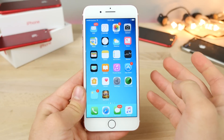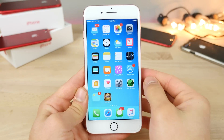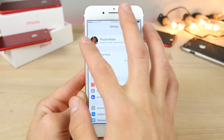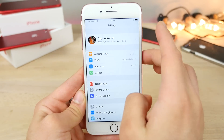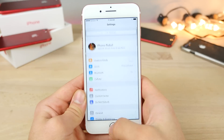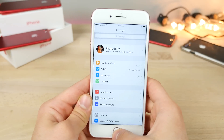Siri has gotten smarter — she can tell you cricket scores, order Uber rides, pay bills, or check the status of payments. In Settings, you'll notice a new area for your Apple ID and iCloud information all in one place, which is a very nice way to optimize that section.